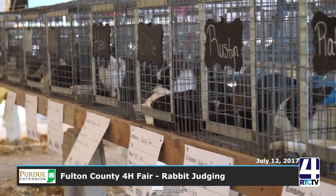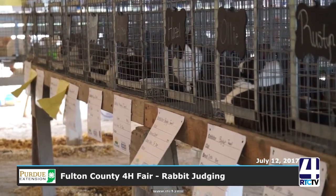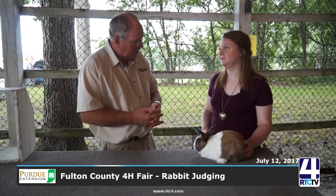We're going to go through a little bit about what a judge is looking for in rabbits and how to show rabbits. Let's start out — I bet this bunny's got a name. Yes, this is Pete. How old is Pete? Pete is only about a year old.